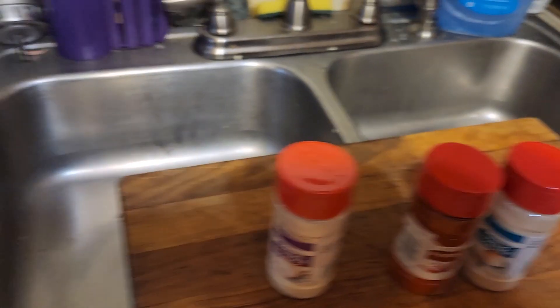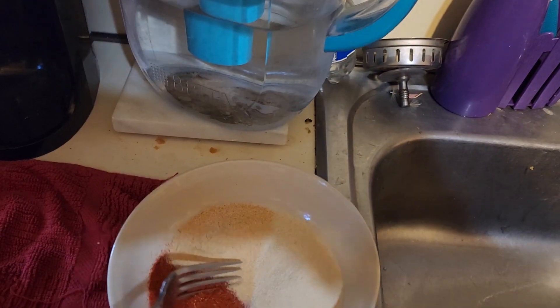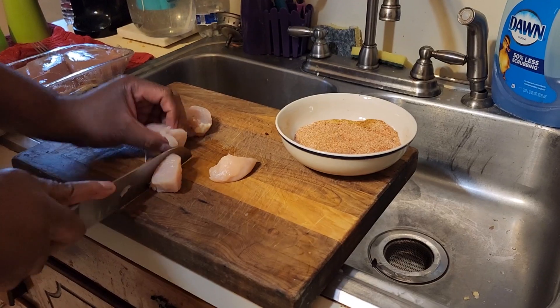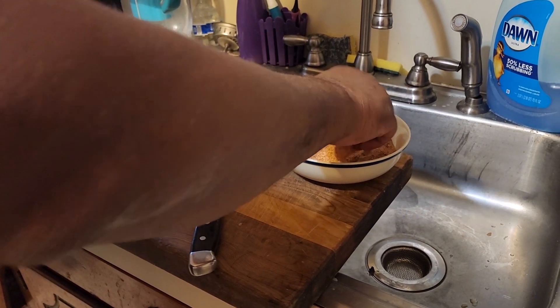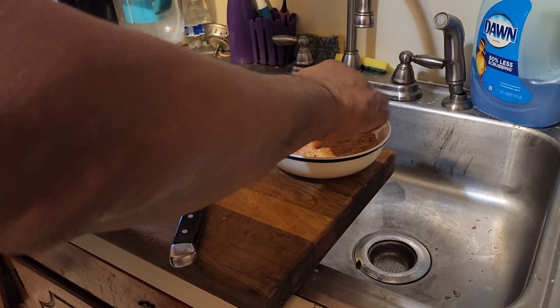First of all let me season up this chicken. I'm going to mix up some paprika, some onion powder, some garlic powder, and at home here I have a little bit of cayenne pepper as well. I'm going to mix all these ingredients together and lightly coat all the chicken pieces so it has some nice seasoning.